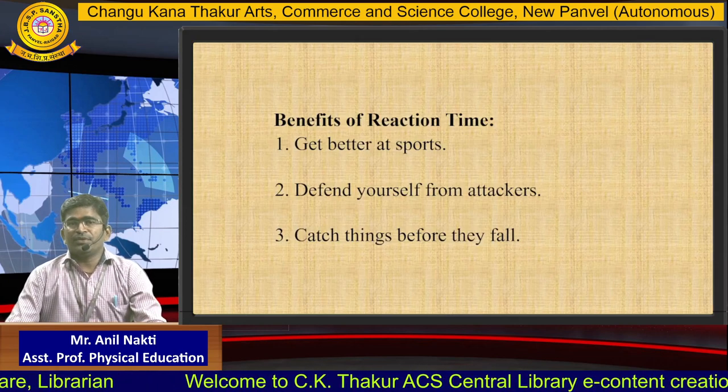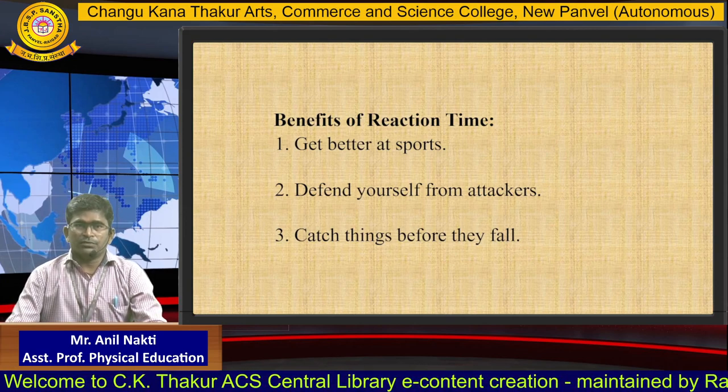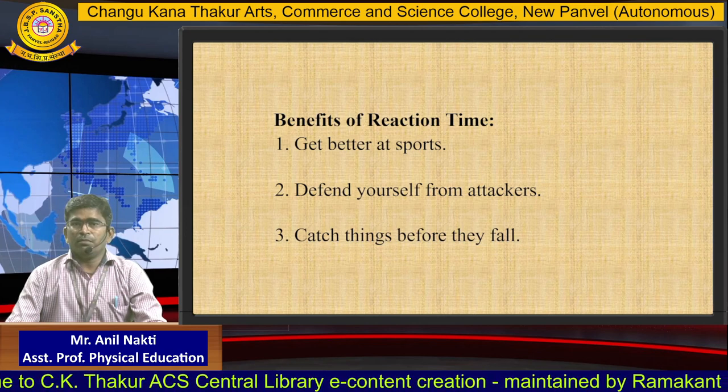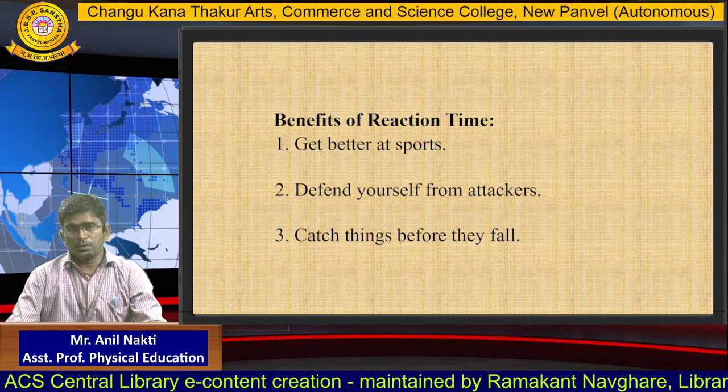The benefits of reaction time: 1. Get better at sports. 2. Defend yourself from attackers. 3. Catch things before they fall.